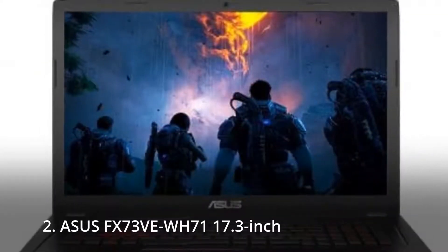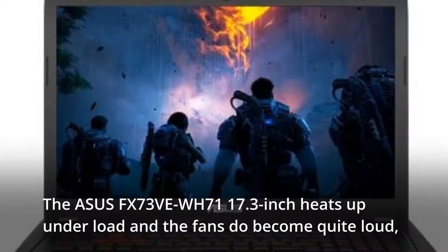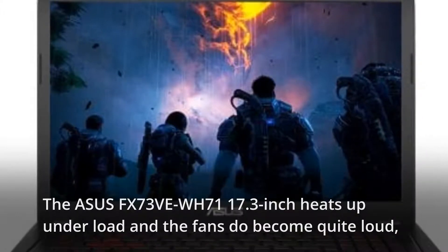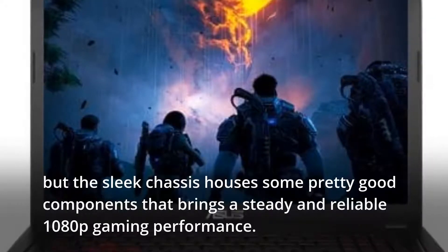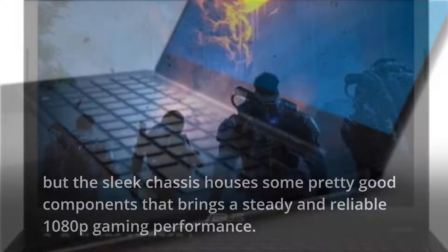2. Asus FX73-VAY WH71 17.3-inch. The Asus FX73-VAY WH71 17.3-inch heats up under load and the fans do become quite loud, but the sleek chassis houses some pretty good components that bring steady and reliable 1080p gaming performance.